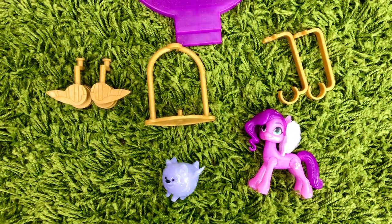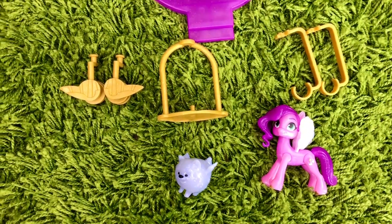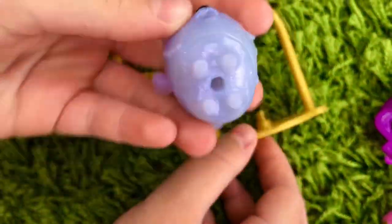Now I'm going to try to use the zip lines. These are the accessories you'll need. I'll start with Cloudpuff — he goes on this special stand.